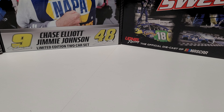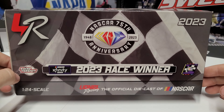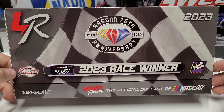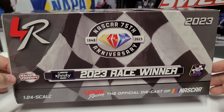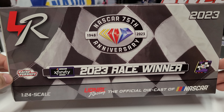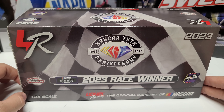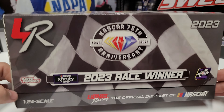Hey everybody, welcome back to another diecast review. Today we are taking a look at Sammy Smith's 2023 Phoenix race win — his only race win of the year, his first career race win, and his only win with Joe Gibbs Racing before he moves over to Junior Motorsports in 2024. A bunch of fun stuff to look at, so let's go ahead and dive right in.